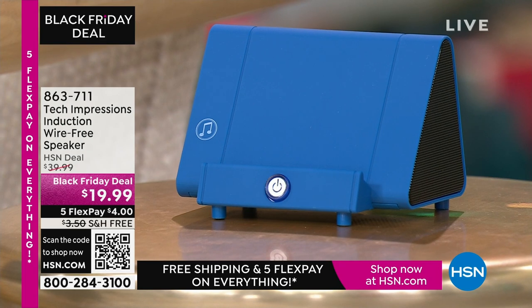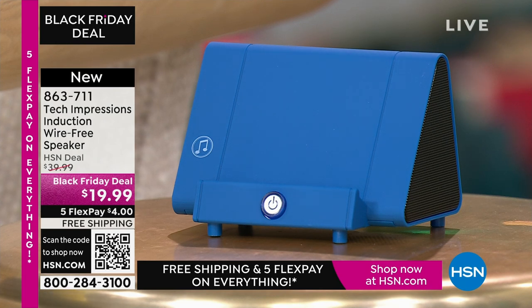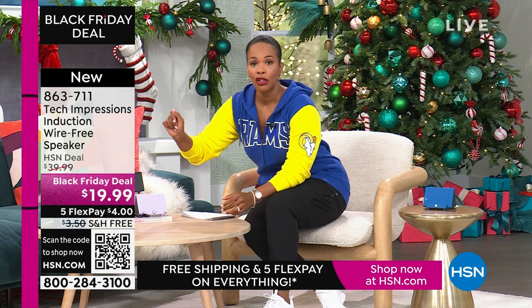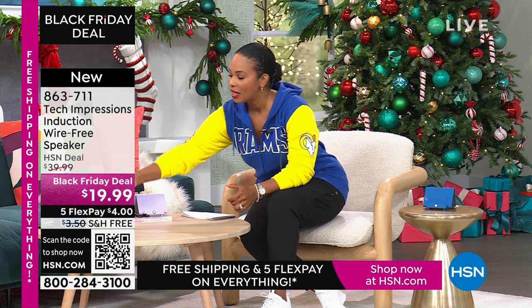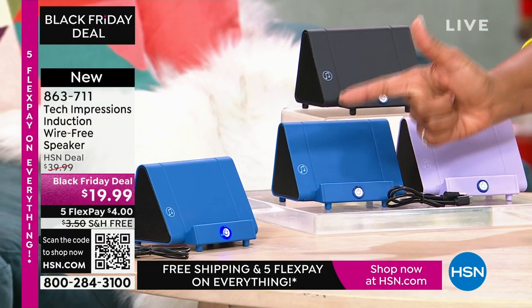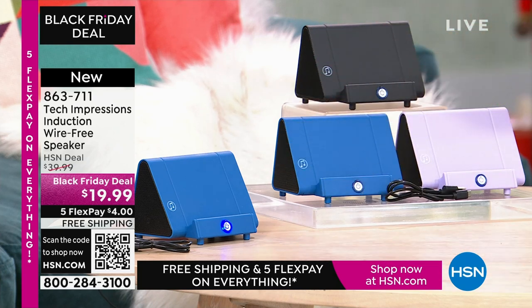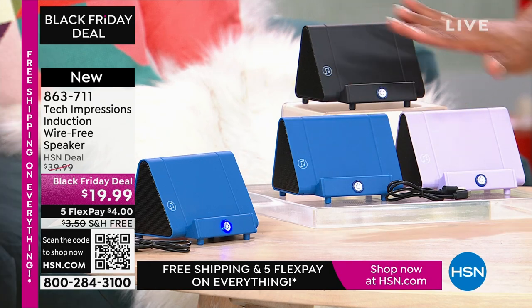Let me direct your attention to this speaker. What you're going to love about this Tech Impressions speaker is that if you want to amplify the sound on your phone, all you have to do is set it on the speaker and it's amplified. You don't need to plug anything in, you don't need Bluetooth, wireless, password, router — anything. You just set it on the ledge and instantly you can hear what's going on. It's less than $20. These are great, easy gifts in black, blue, or lavender.